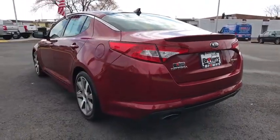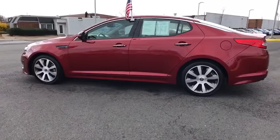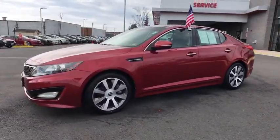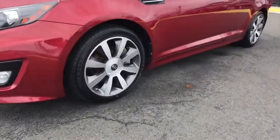This vehicle has less than 85,000 miles. Here are some of this vehicle's great options: traction control, dual airbags, power steering, four-wheel disc brakes, trip computer, CD player, electronic stability control, fog lights.